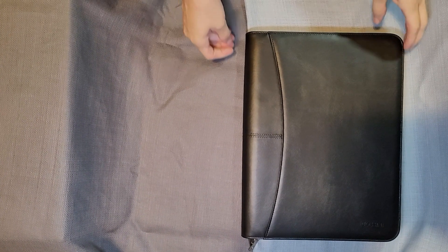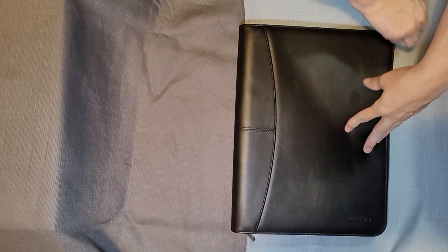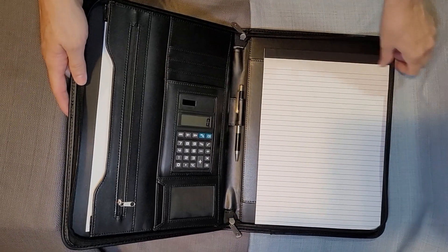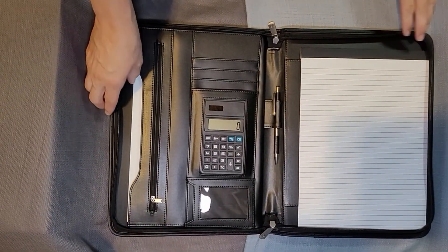So this is Kasani's Black Portfolio and this is a padfolio — an all-in-one, I guess they want to call it. Basically it's a binder and you can keep your papers and things in.